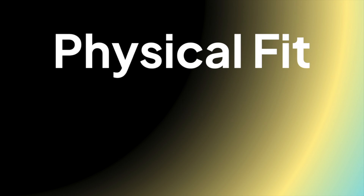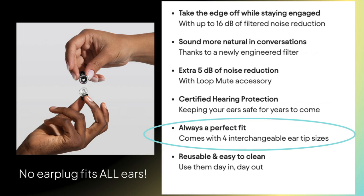Subjective testing. Physical fit. If the earplug doesn't feel comfortable in your ear, you're never going to keep it in your ear, so physical fit is really important. Loop, like many earplug companies, says "always a perfect fit."